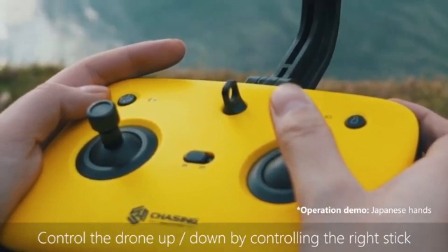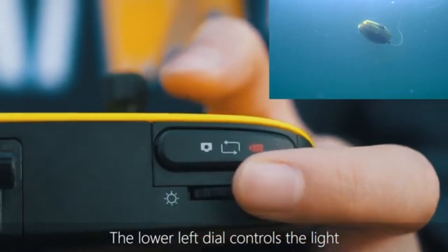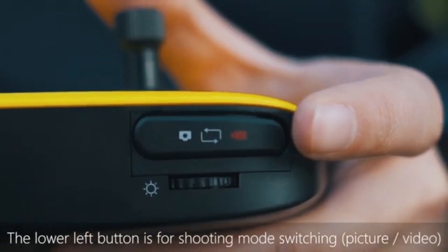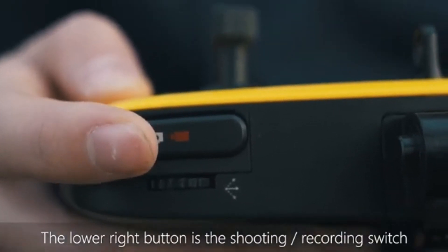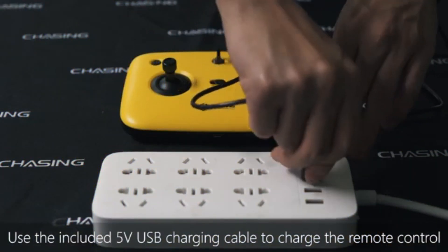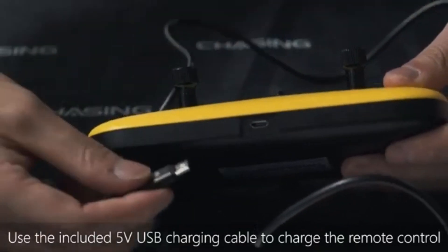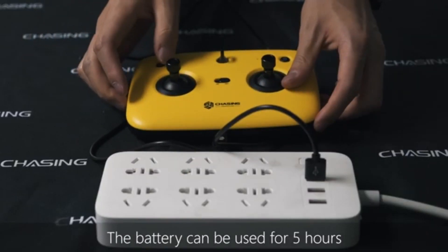The Chasing Innovation Dory is a versatile exploring companion in addition to being a potent imaging tool. The Dory guarantees a smooth and secure underwater voyage thanks to its clever features, which include auto-stabilization, obstacle-avoidance technology, depth and temperature sensors, and more. Regardless of your level of experience diving or exploration, you can rely on the Dory to provide an amazing underwater experience. Its durable build and long-lasting battery life make it tough enough for extended underwater exploration.